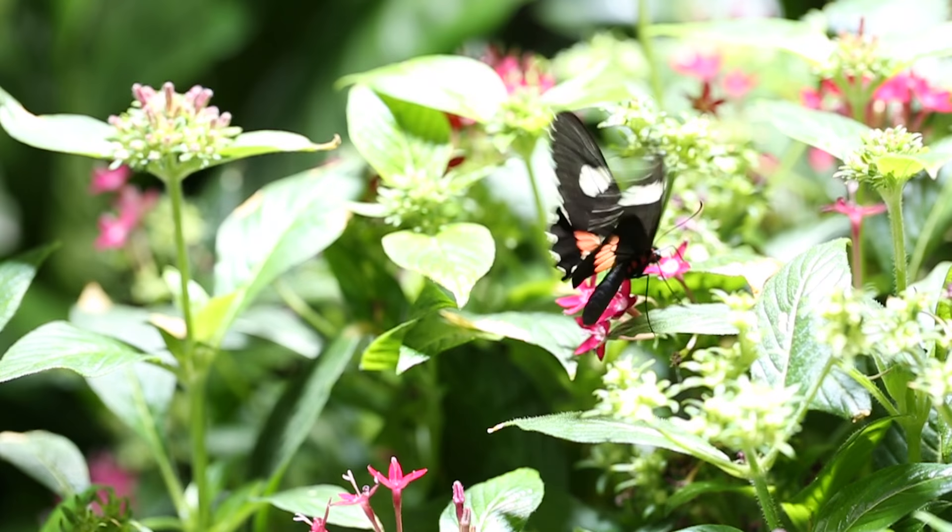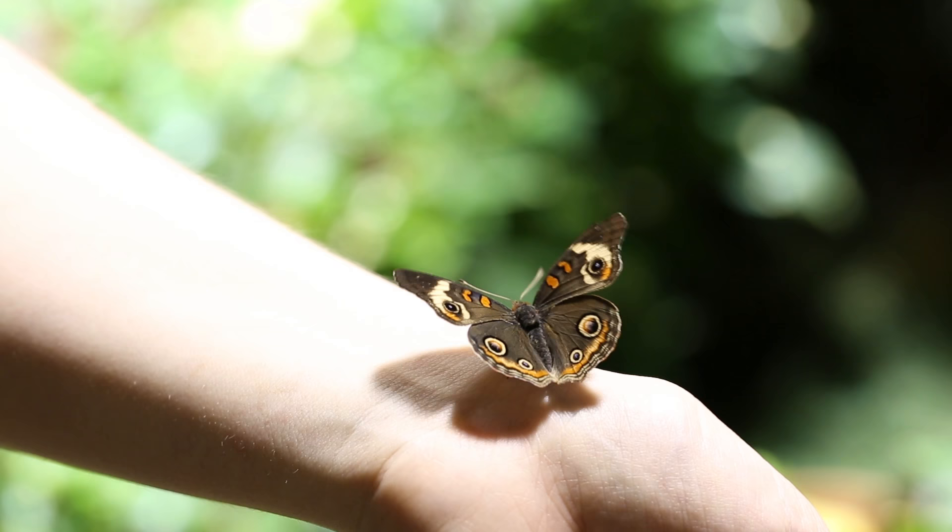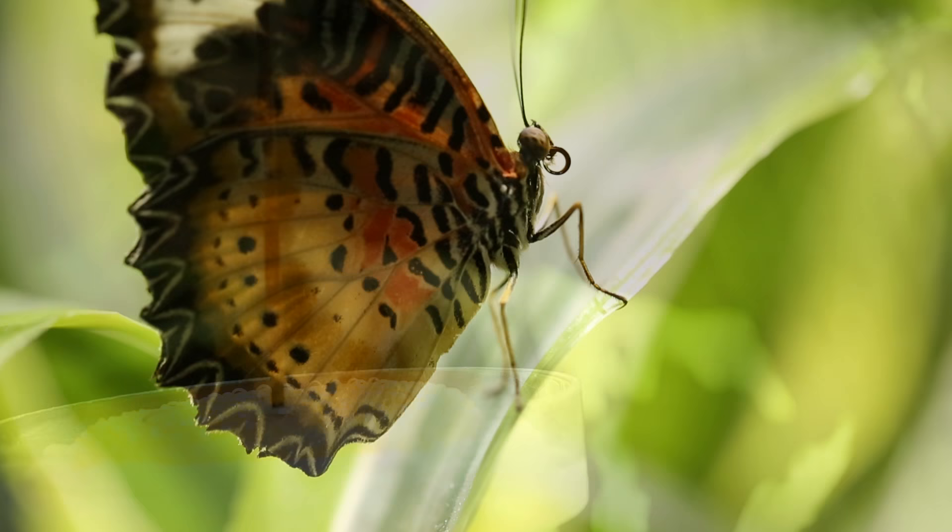Meet species like the cruiser, longwing, julia, paper kite, and owl butterfly. One may even land on you. Find your favourite butterfly out of hundreds at the American Museum of Natural History's Butterfly Conservatory.